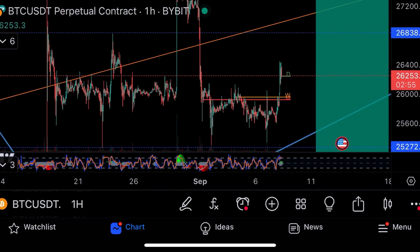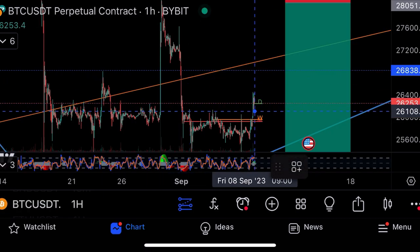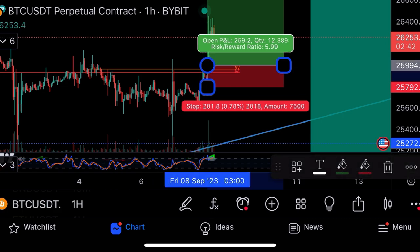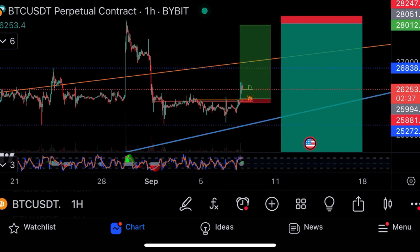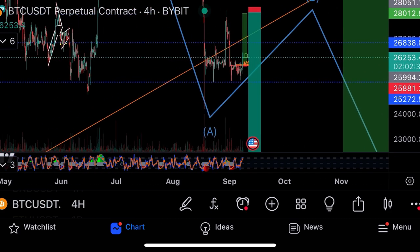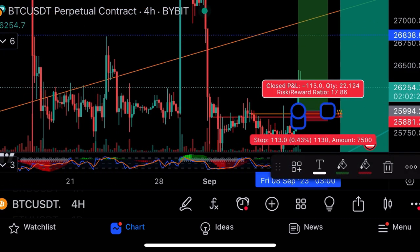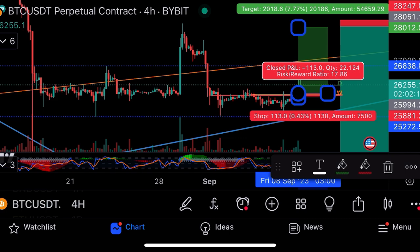So if you haven't taken a trade yet, I'm seeing a W formation. The resistance is at this blue line, so I would go long from this support here, stop loss just underneath the weekly/monthly support, open trade just above, take profit targeting 28k, and then I would short 28k. When I zoom out you can see this ABC correction playing out right now down to 20k. Those are the three trades I'll take. This one is 17.8 risk to reward.